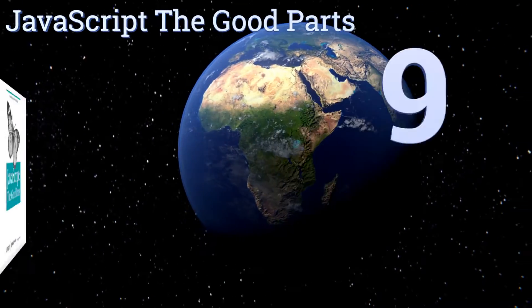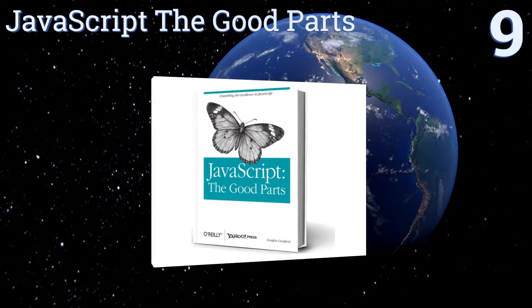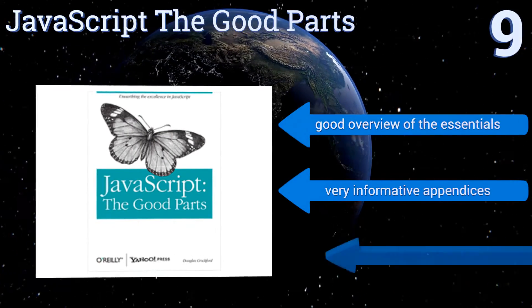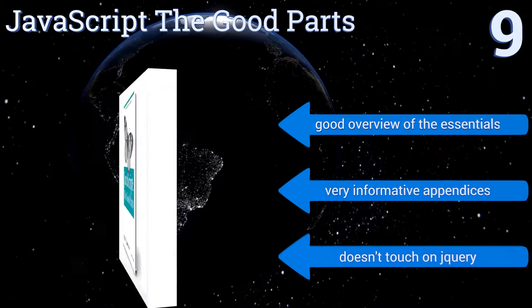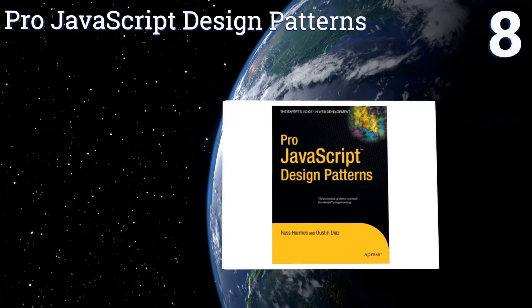Starting off our list at number nine, 'JavaScript: The Good Parts' is written by Douglas Crockford, who many consider an expert in the field. He offers the best coding techniques and styles to use based on his experience, but it's a bit outdated compared to some of our other picks. It provides a good overview of the essentials and a very informative appendix, but it doesn't touch on jQuery.